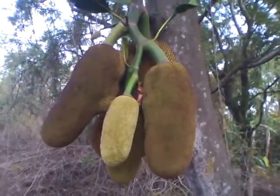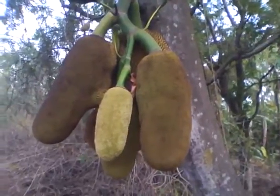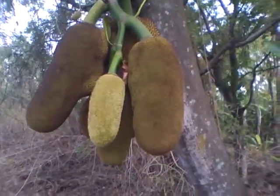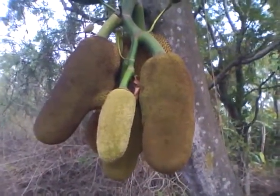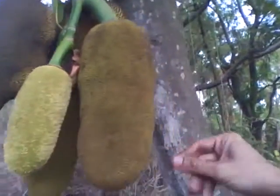This is one of the wonders of nature. Anyone who owns this tree can consider himself a wealthy man or family or whatever. Now I will explain a little bit about this tree — it's called jackfruit.